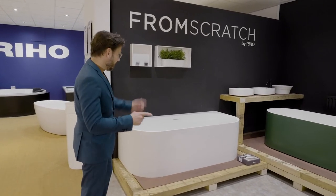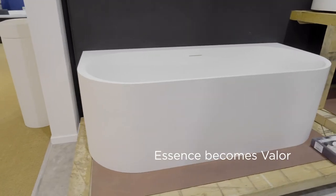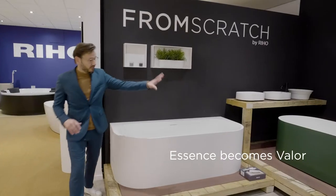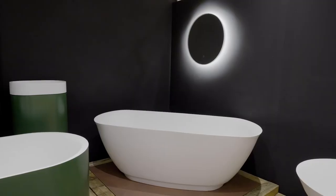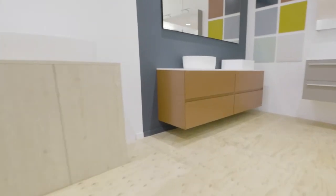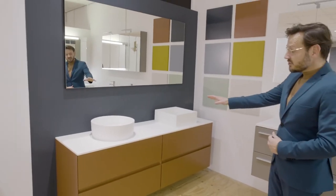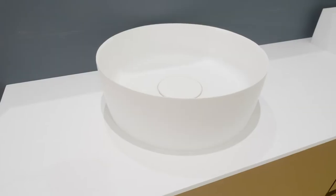Before I forget, this is our Valor. It was introduced last year in a different name but now today called as Valor back to wall and our Valor freestanding. The furniture — our luxury line From Scratch — has a connection with the bathtubs because we use a lot of solid surface on it. We've got solid surface decks, solid surface free bowls, freestanding bowls and we can combine.